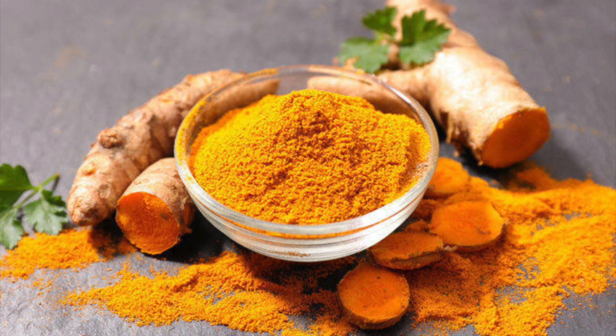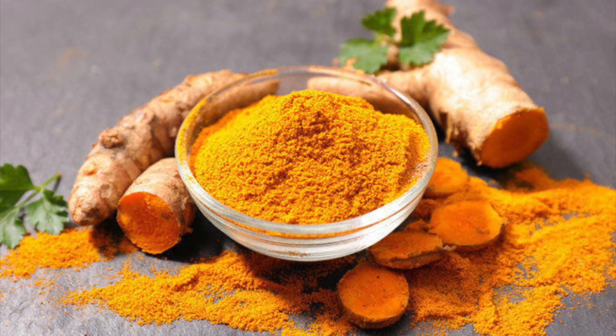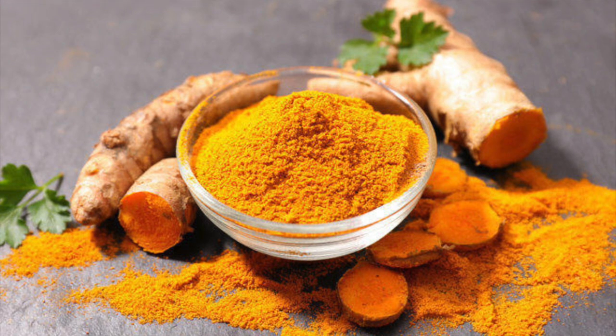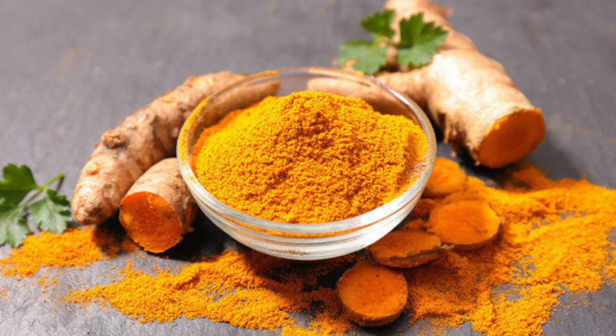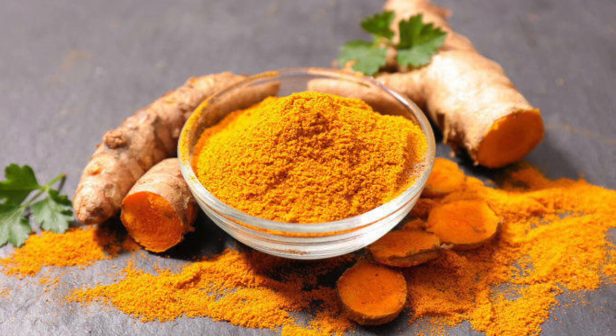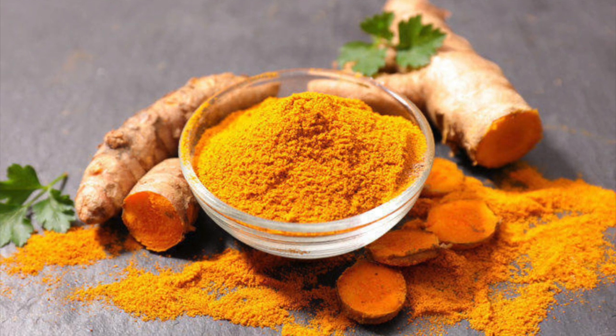The ingredients and their measurements will be written in the description section below — please check. Before I proceed to show you how I made this soup, I want to quickly outline a few health benefits of turmeric. Turmeric has an active ingredient called curcumin, and this curcumin makes turmeric a food with a potentially positive effect on heart health and beyond basic nutrition. The first health benefit is that it helps slow and prevent blood clots.